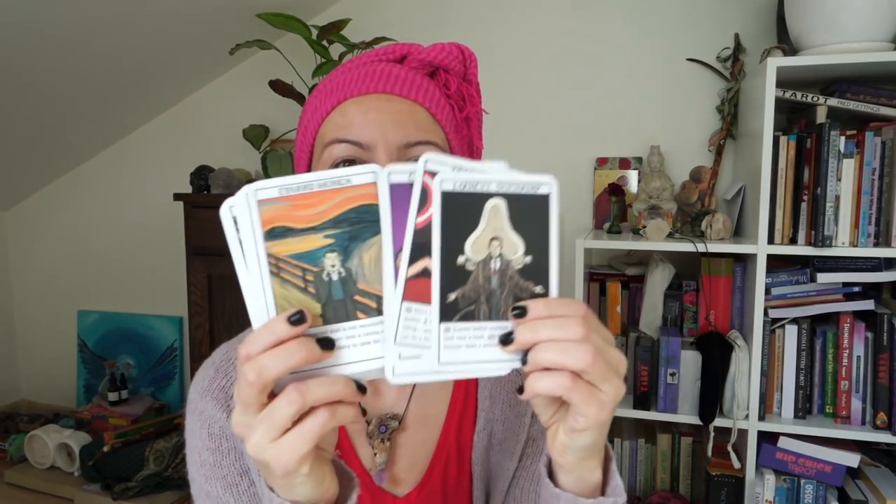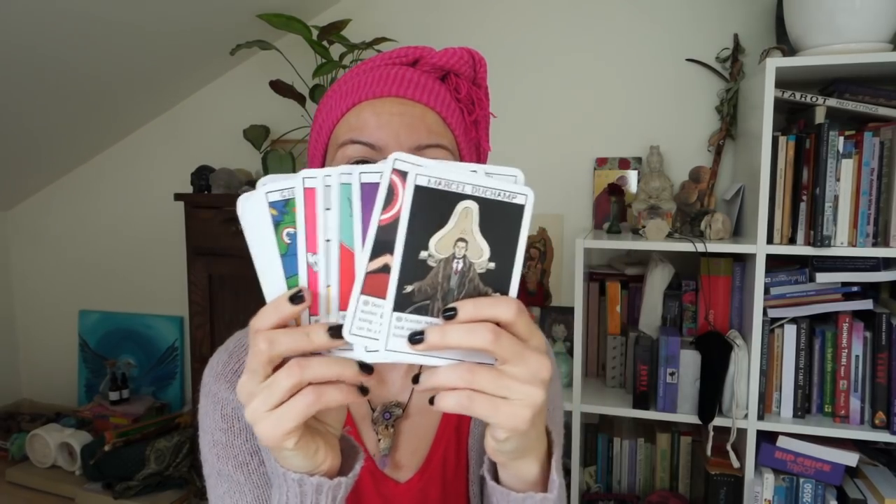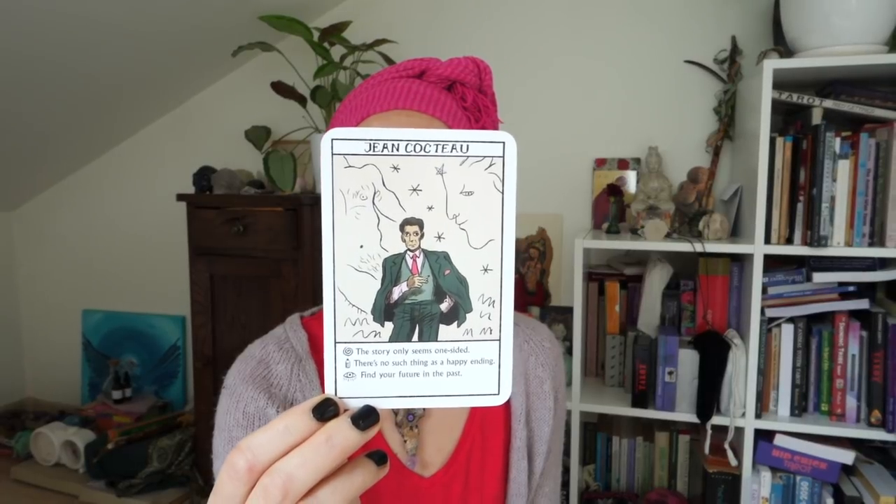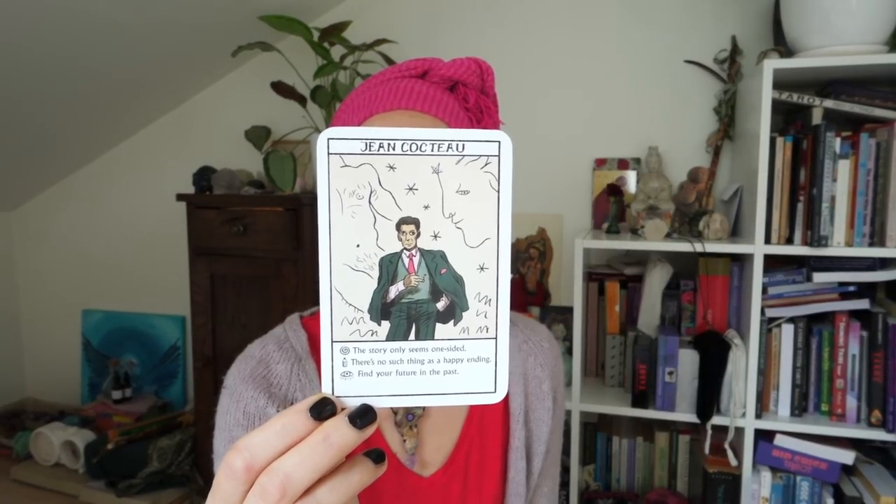Another one I really loved is the AD Oracles — it's so much fun. It's based on different artists and I just like how quirky it's made. Let me pull one card — Cocteau: 'The story only seems one-sided, there is no such thing as a happy ending, find your future in the past.' It's always these funny little quotes and funny little tips that the artist gives you. Sometimes I pull from it for people just for fun.